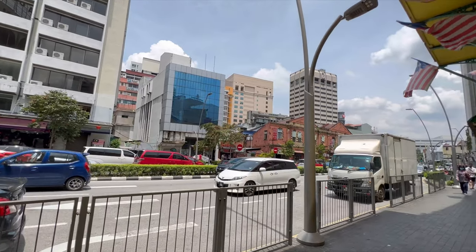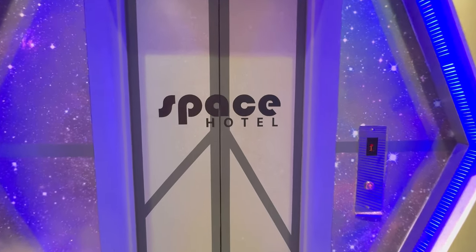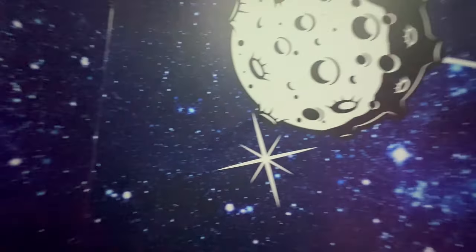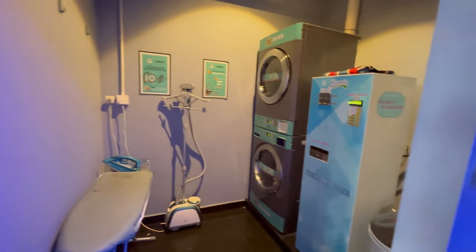I found this stay on Booking.com — I am very fascinated with everything astronomy, and this stay was a capsule hotel on Petaling Street. It was close to the main attractions. When you enter, you take a lift to another floor and go to the reception to get assigned your room. There were some common spaces where you can meet new people.